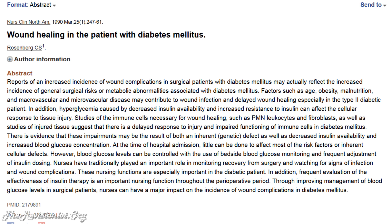In addition, hyperglycemia caused by decreased insulin availability and increased resistance to insulin can affect the cellular response to tissue injury. So what causes delayed wound healing may also contribute to beta cells not being able to regenerate fast enough to replace the dead ones and prevent diabetes.